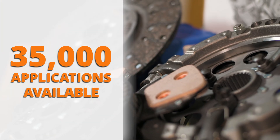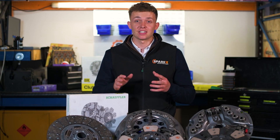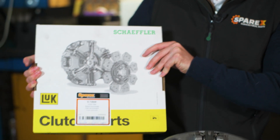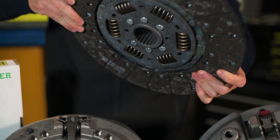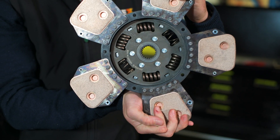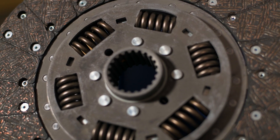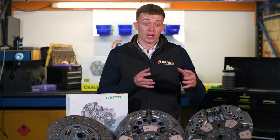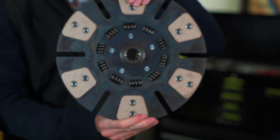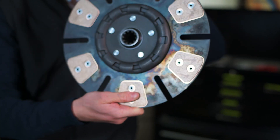We have a great relationship with LUK, a fantastic household name when it comes to clutches, and the largest OE supplier to the automotive industry. They use the highest quality OE standard components, making them extremely durable and guaranteeing a long service life. Sparex also has a more affordable option, so no matter your budget, we've got you covered.